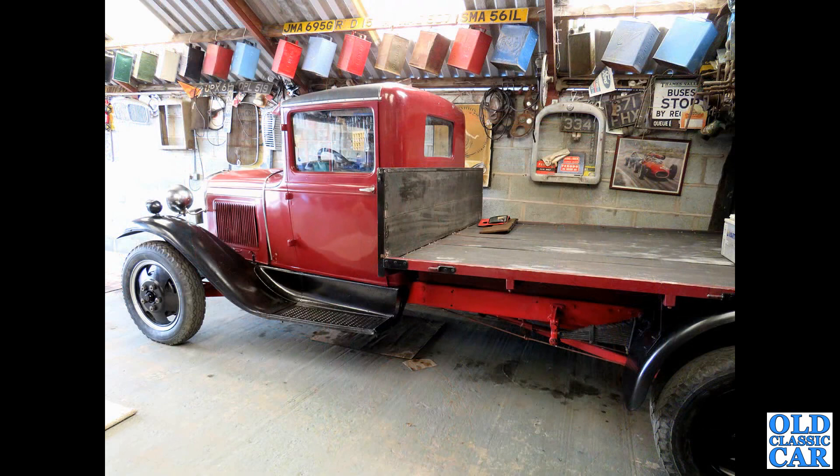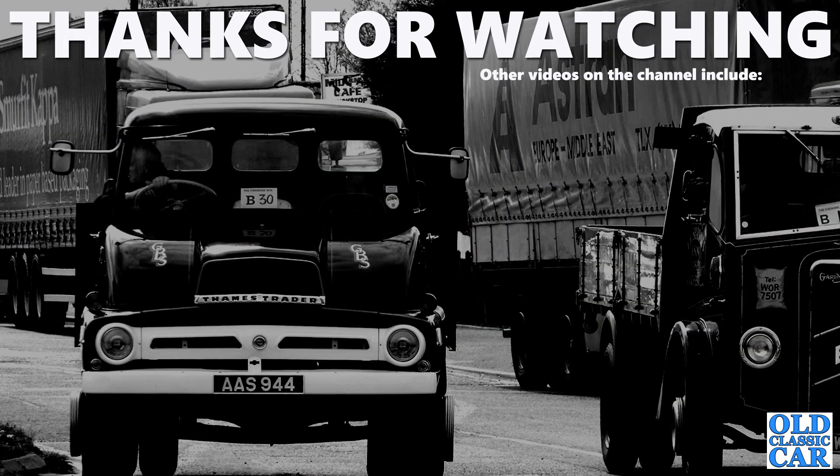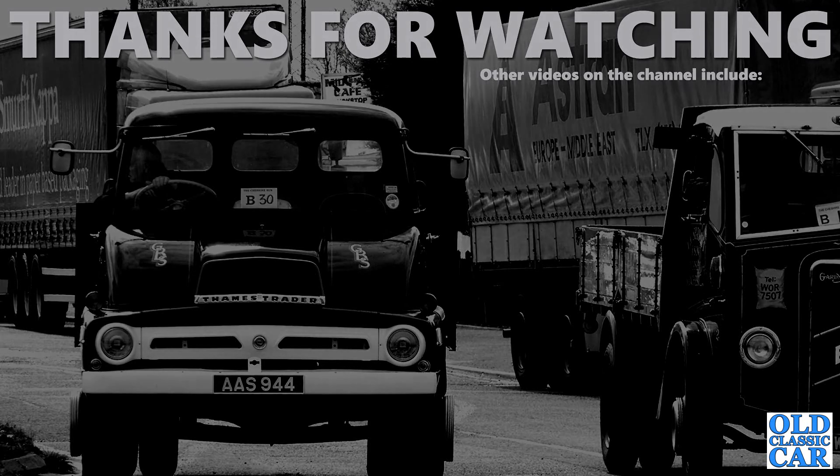To round out this collection of classic Ford vans and lorries, we have a Ford Model AA — my own Ford Model AA of 1930. If you have a look at the rest of the channel you'll see a number of videos about that particular vehicle — I'll include a link at the end. Thanks very much for watching this 100-photo collection of classic Ford vans, lorries and pickups. Please check out the rest of the channel, like and subscribe — more videos very soon.